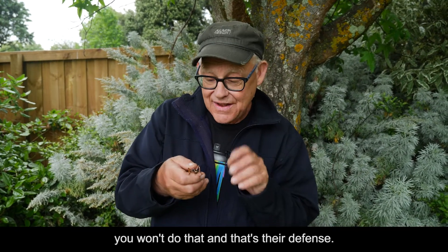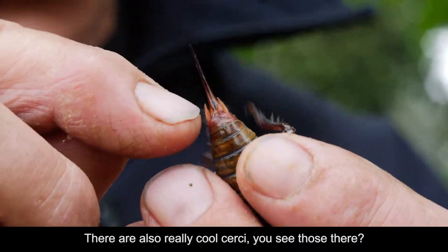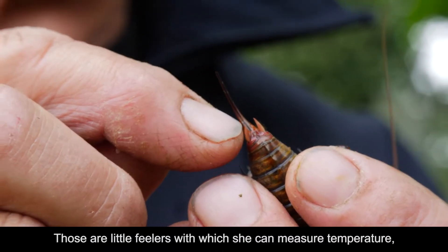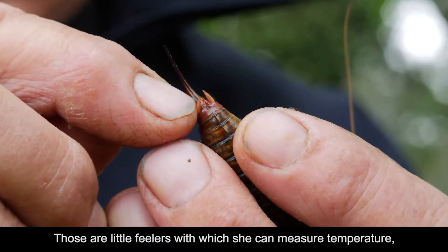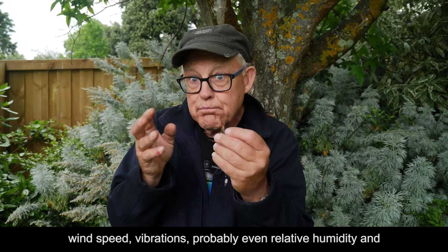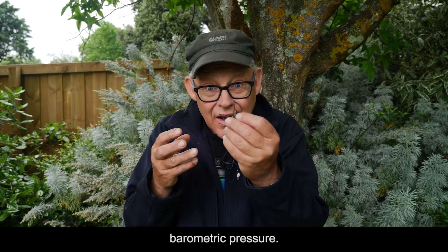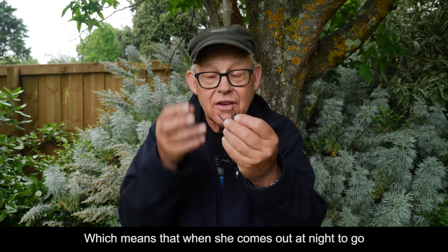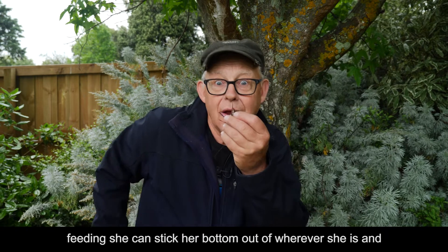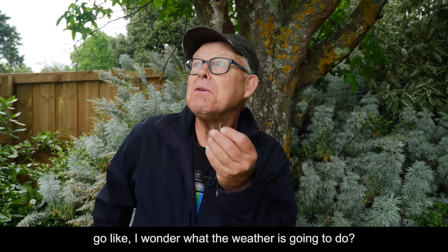There are also really cool cerci — you see those there? Those are little feelers with which she can measure temperature, wind speed, vibrations, probably even relative humidity and barometric pressure. Which means that when she comes out at night to go feeding, she can stick her bottom out of wherever she is and sense what the weather is going to do.